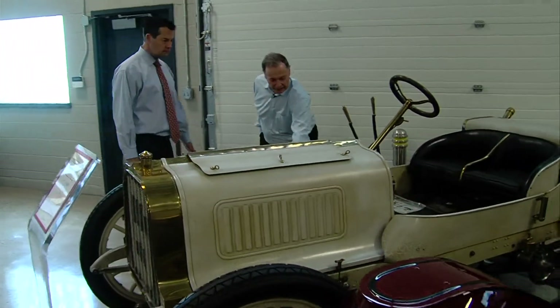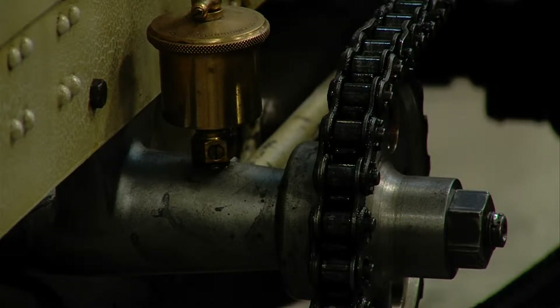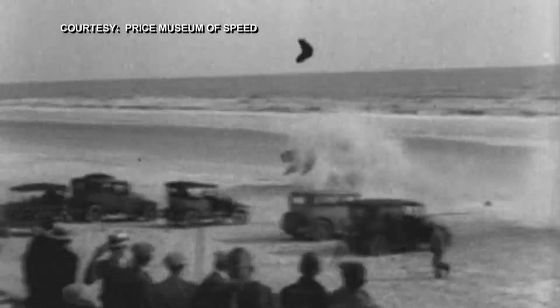You can almost feel the flames and the heat coming out. This 1904 all-original, chain-driven Pulp Toledo ran on the sand at Daytona Beach. Wooden spokes on here, nothing fancy. You just hoped it held together. Back then it was wild, crazy, and deadly — in a timeless sport where it's all about beating the clock.